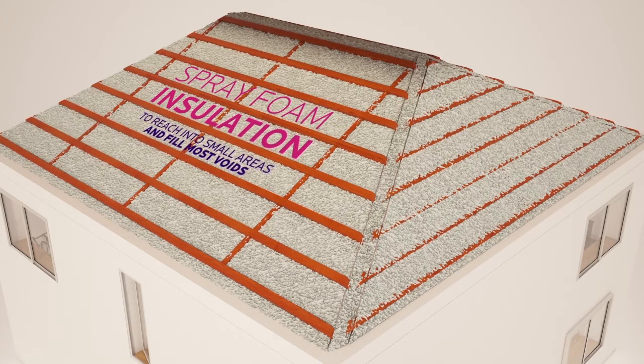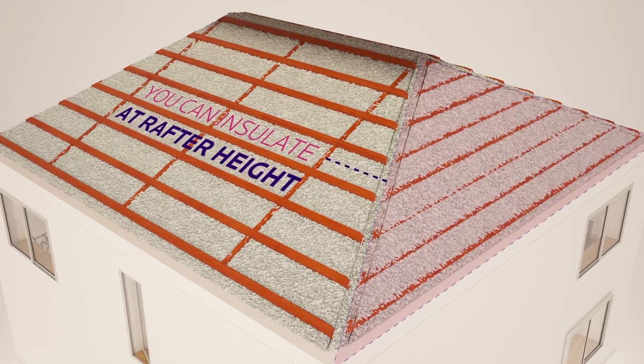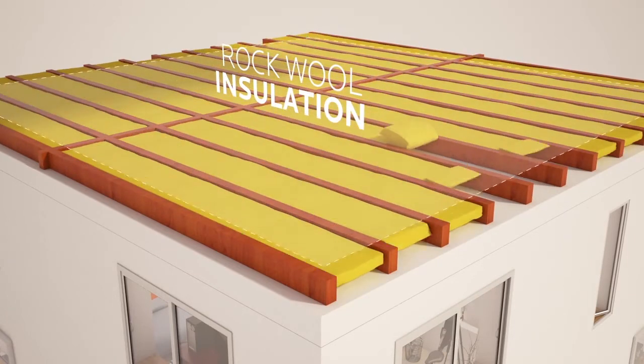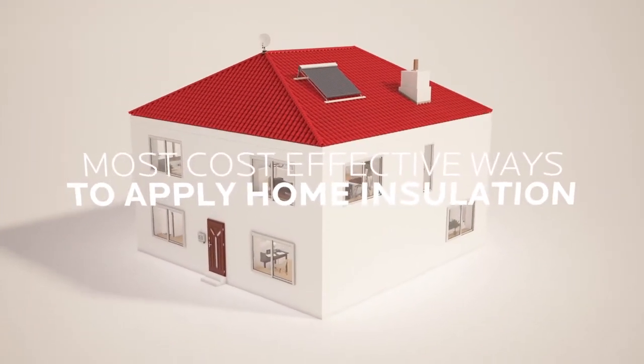This home insulation method is especially useful if there is a room in the attic, as you can insulate at rafter height. You can insulate your attic floor with a flexible fiberglass or rock wool insulation, sizing from 100 to 300 millimetres thick, depending on the specification of the job. This is one of the most cost-effective ways to apply home insulation.